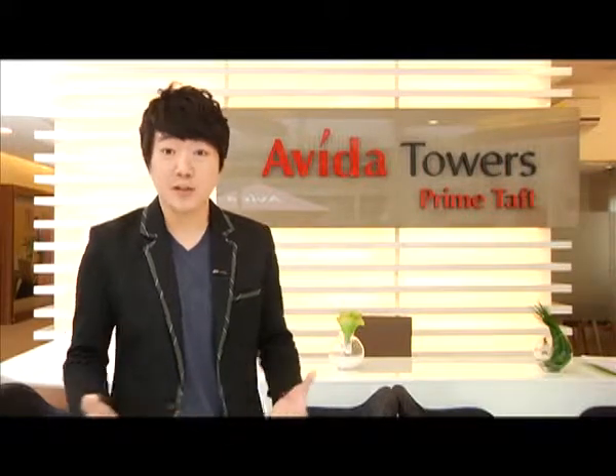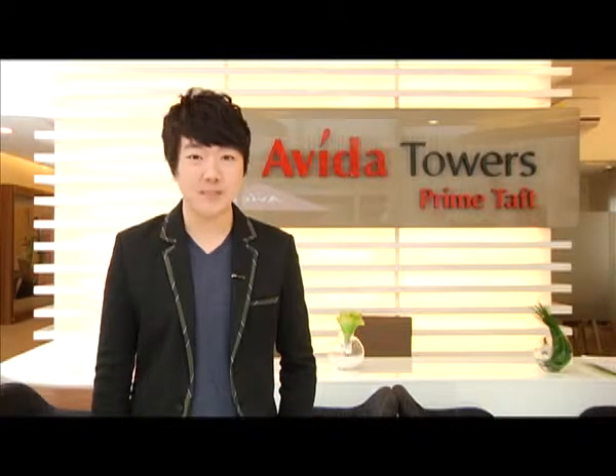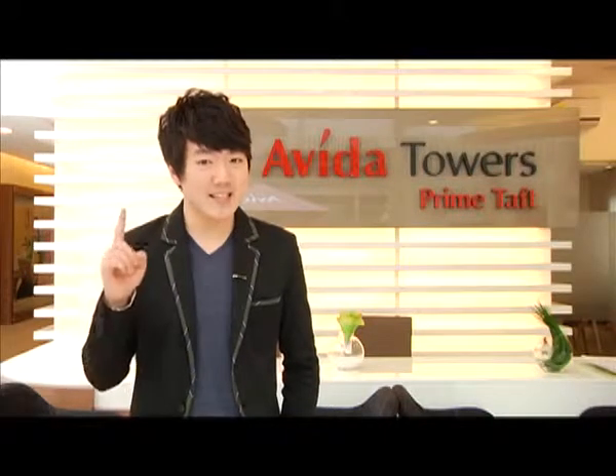Buying a condo is probably the biggest purchase you'll ever make. Whether you're a yuppie, a student, or starting up a family, we're here to give you the best advice possible in choosing the place that suits your needs. Today, let's share with you how to choose your ideal home.